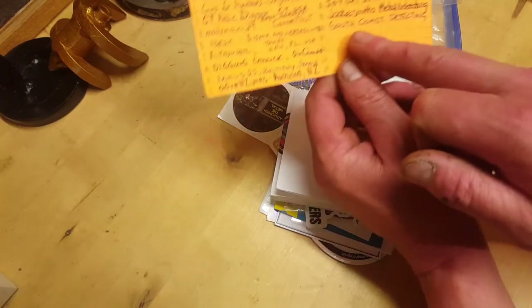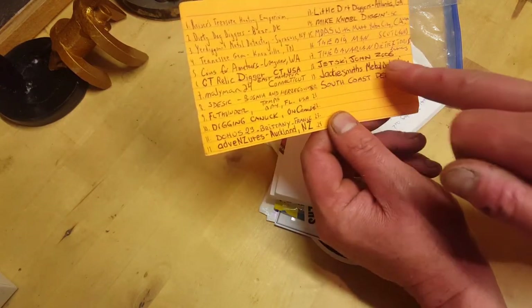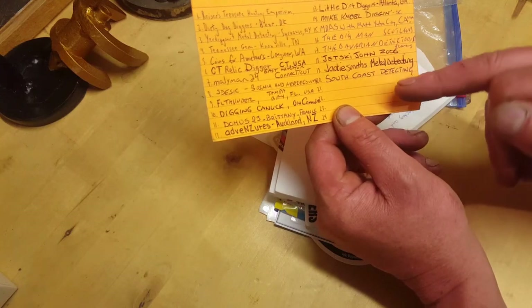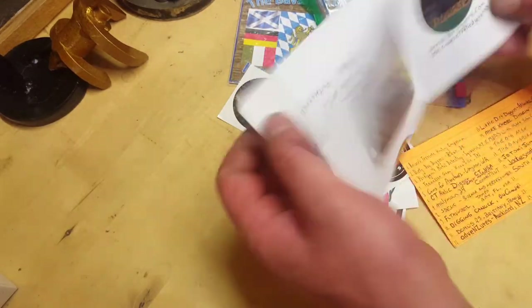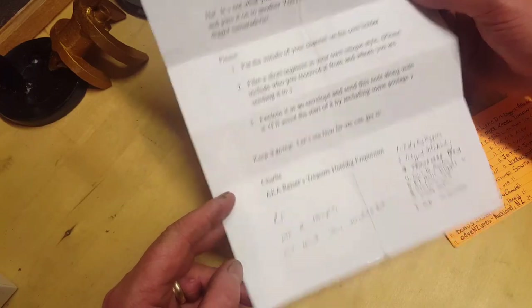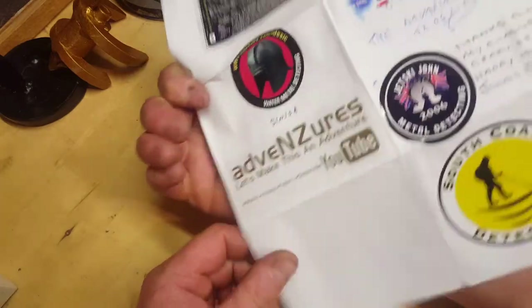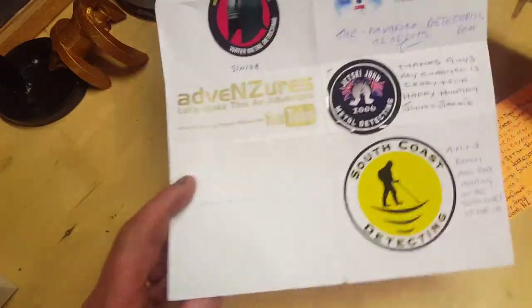The last one to have it - look, South Coast Detecting, Aaron. Jet Ski John had it before him, he passed it to Aaron, and Aaron's passed it on to me. So I'll put my little sticker there. And then there's a little information note on what to do - so yeah, no worries jolly, we'll stick a sticker on it and write a little note.